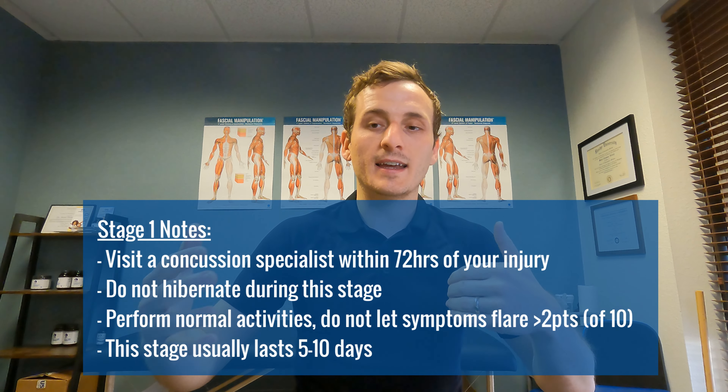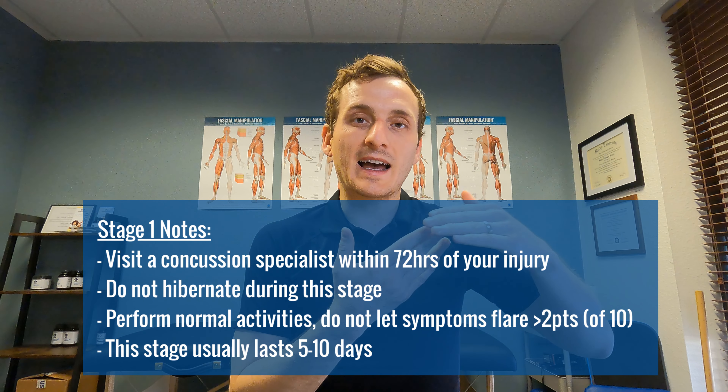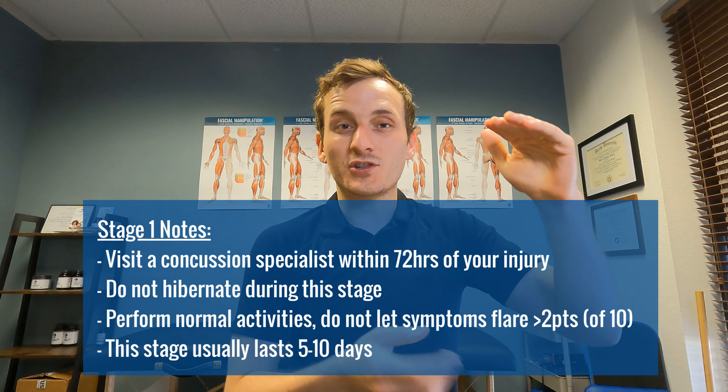Stage one is your symptom-limited activity — this is kind of what it sounds like. You're going to return to normal school and work activities, but in symptom-limited chunks. You're going to do this in ways where your symptoms don't flare more than two points on a ten-point scale. The goal is so that you're not a hermit, and so that you're reintroducing graded exposure back into normal life. That stage will last five to seven days.